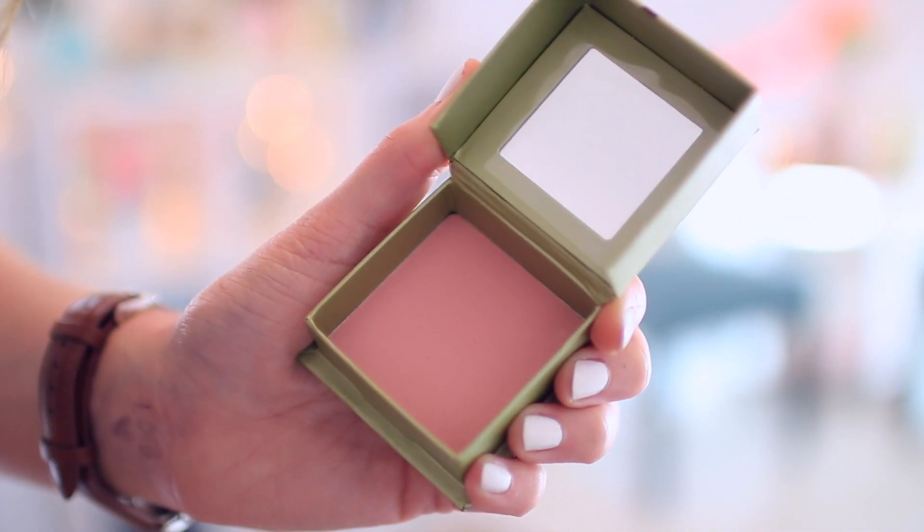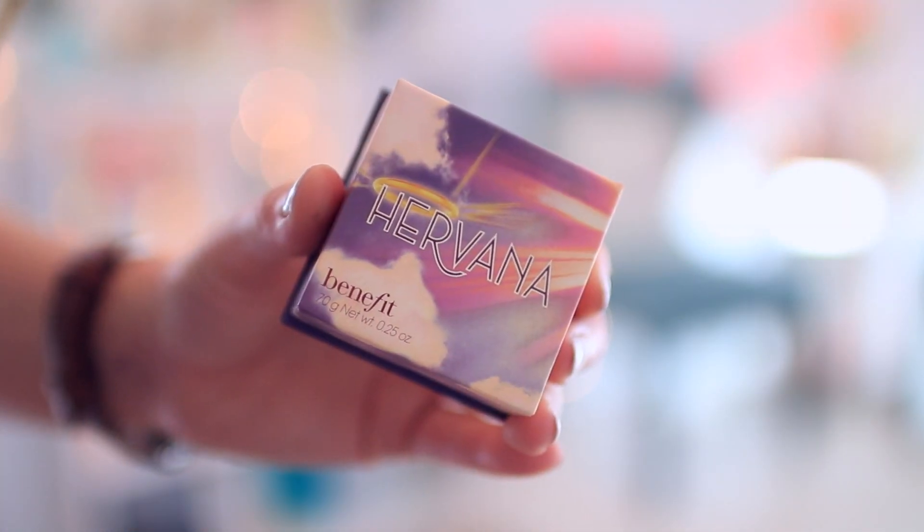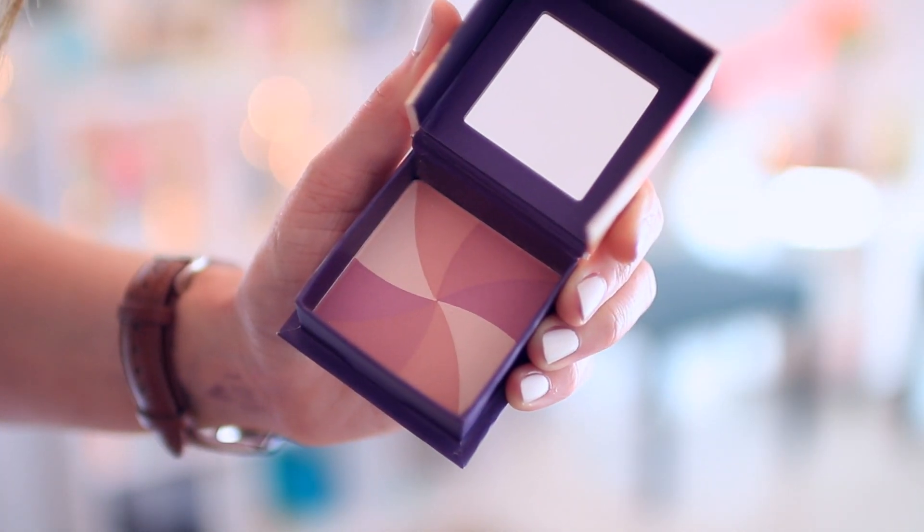Time for the blush! I love the blusher. I'm using Dandelion and she's using Hervana — it's a lovely swirly, beautiful one. Onto the cheeks we go.